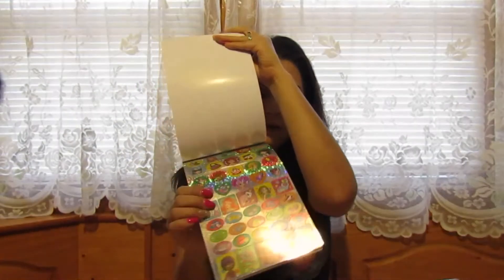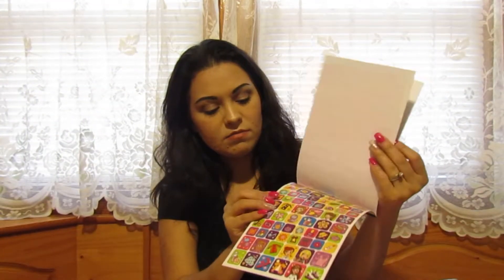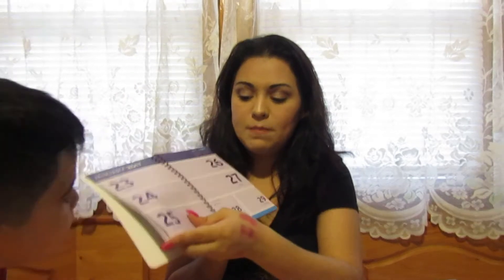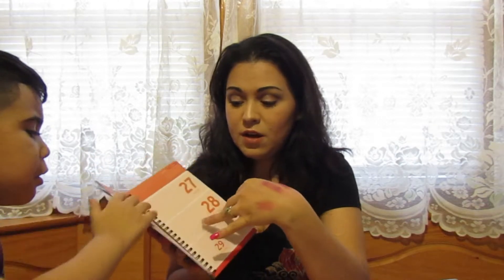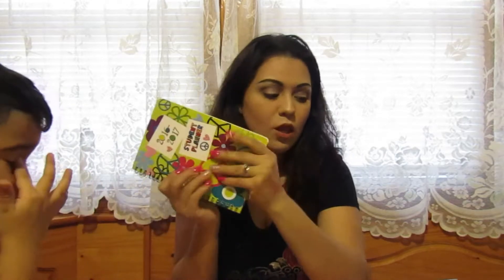I also got a little sticker book — if I don't use it in my planner I'll give it to my daughter. And I got a 2016-17 student planner. These are lifesavers when you have your own business or just a lot to manage. I intend on using this very soon along with my purple one.